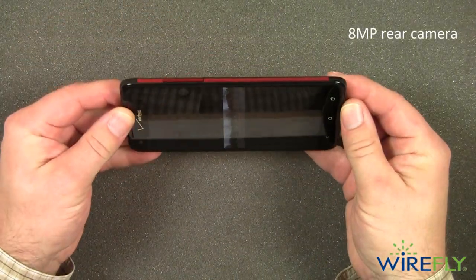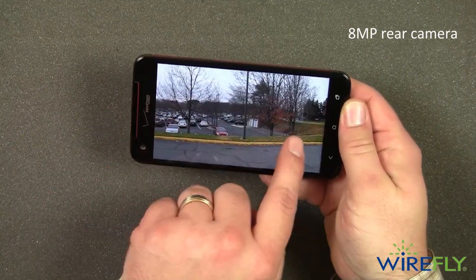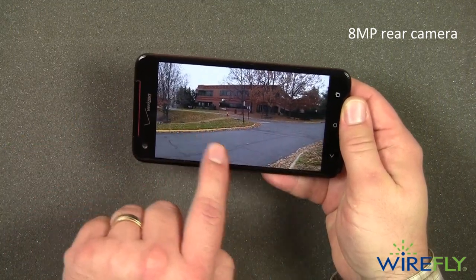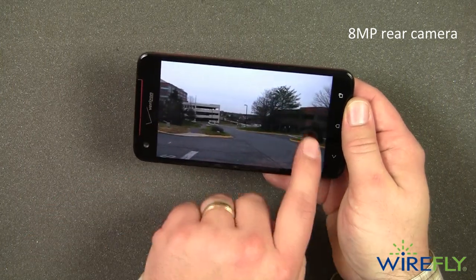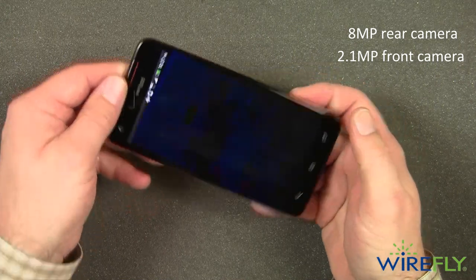The 8 megapixel rear-facing camera takes high quality photos and includes features like face detection, burst mode, and the ability to take panoramic pictures. If you're a fan of video chatting or Skyping, you'll enjoy the quality that the 2.1 megapixel front-facing camera on the DNA will offer you.